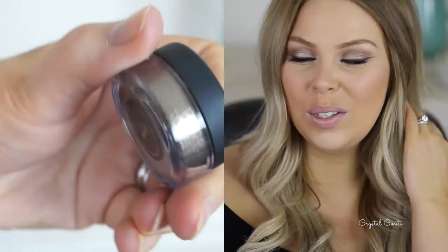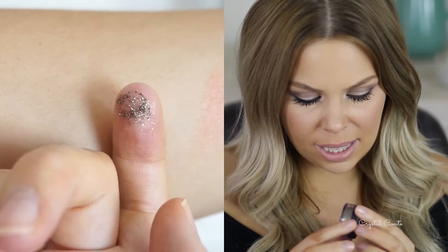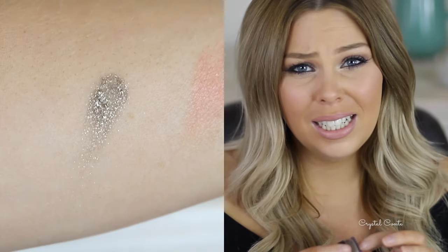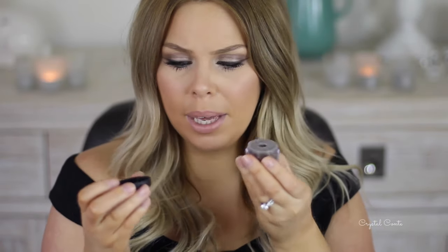Here I have a Makeup Geek pigment in Utopia. I filmed a tutorial using this pigment and holy crap, it's amazing. It's kind of like a gray, silvery, goldy, dark gunmetal colour — I don't know how to describe it, but it's so beautiful. I mixed it with some drops of Duraline from Inglot and it made it into a beautiful formula to put all over my eyes. There is fallout if you mix it with a mixing medium, but it's just stunning. The packaging has a little hole on this one, though some of the others don't, which is a bit annoying. These are pretty reasonably priced.